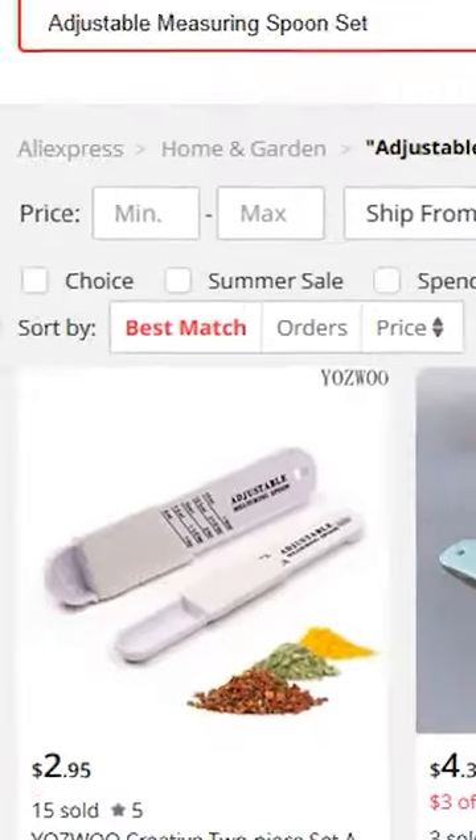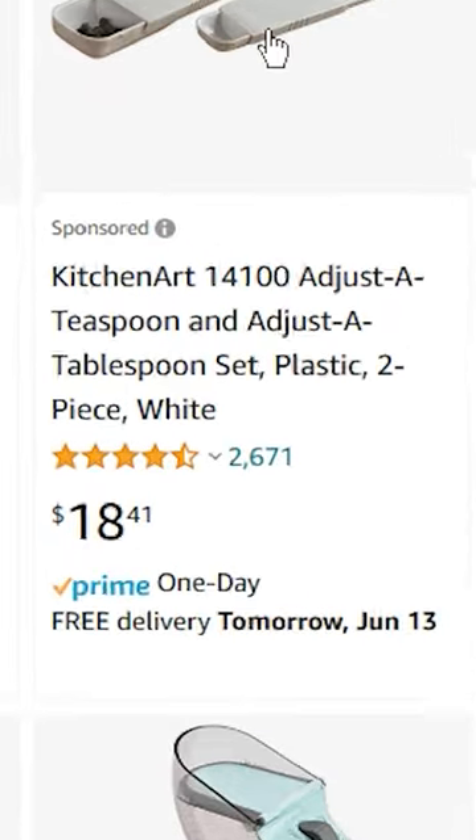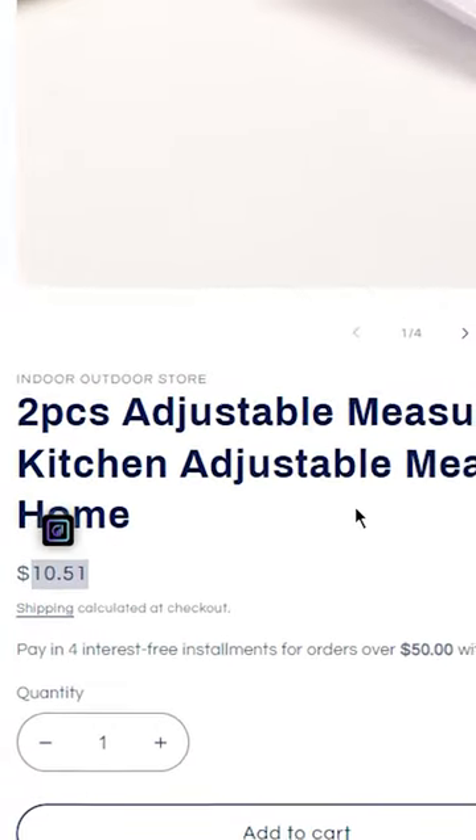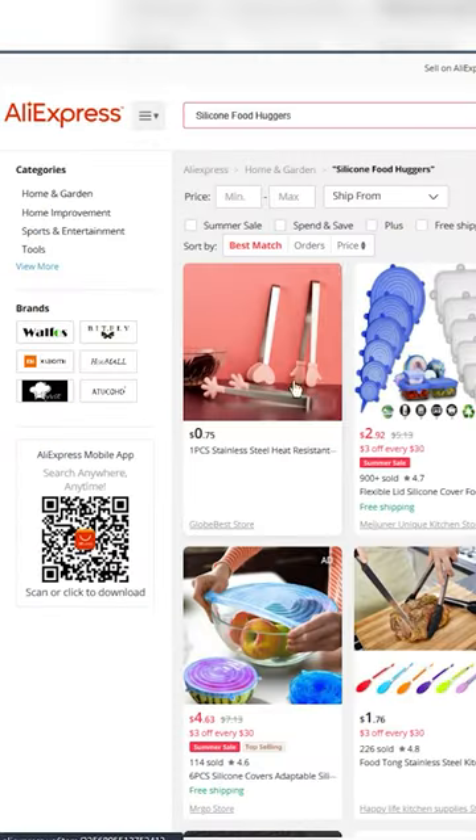Starting with the first one, which is an adjustable measuring spoon, and it was being sold on Amazon for $18. Then I went ahead and tried to find a Shopify store, and they were selling for $10.51. So there you go for the first winning product.